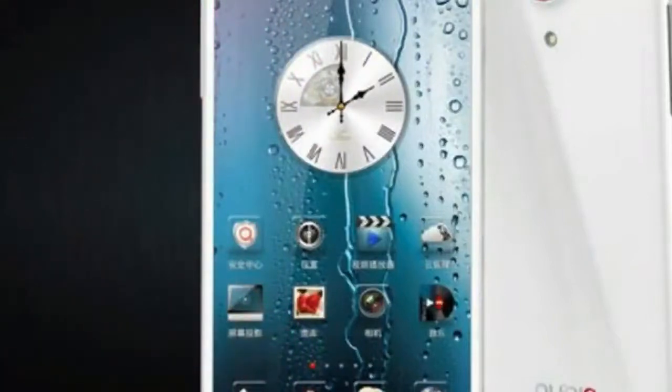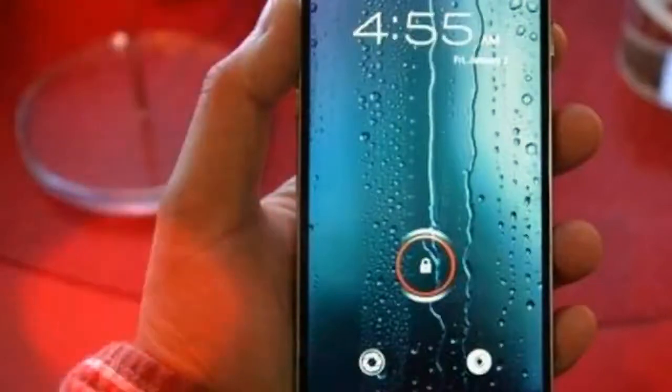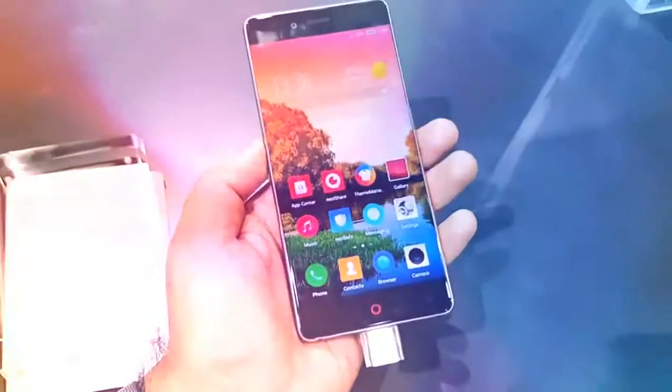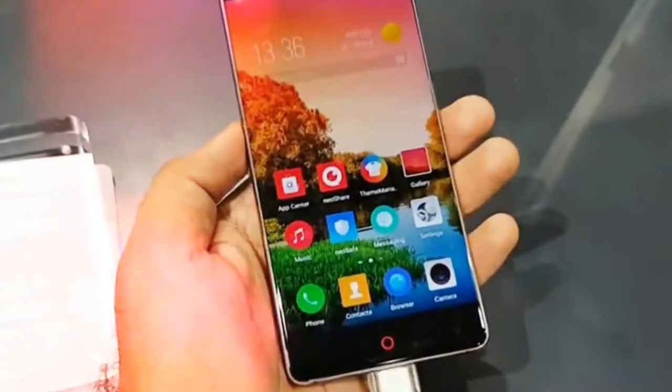The Nubia Z17s was the first in the line to feature an all-screen design at 17 to 9. The new device — let's call it the Nubia Z19 because its model name is clunky — has an 18 to 9 screen.